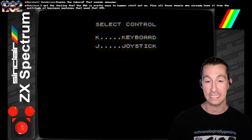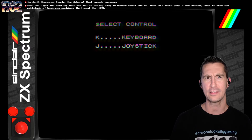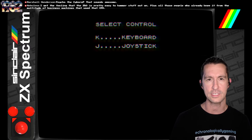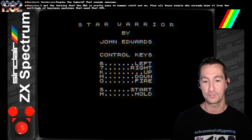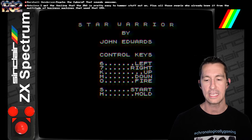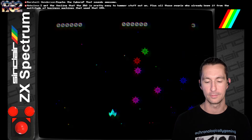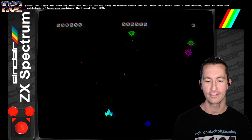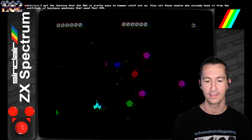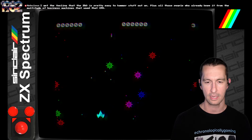It allows joystick control instead of just keyboard — most of the time we only see keyboard. This one is, I believe, the very first time that the Kempston joystick would be available on this home computer. Even though I selected joystick, it still shows the control key, so you could use the keyboard too — that's pretty cool. So there are the controls: up, down, left, right, fire, and starting the game. Let's start by pushing S. We're in — it's so quiet. I need to fire off something.